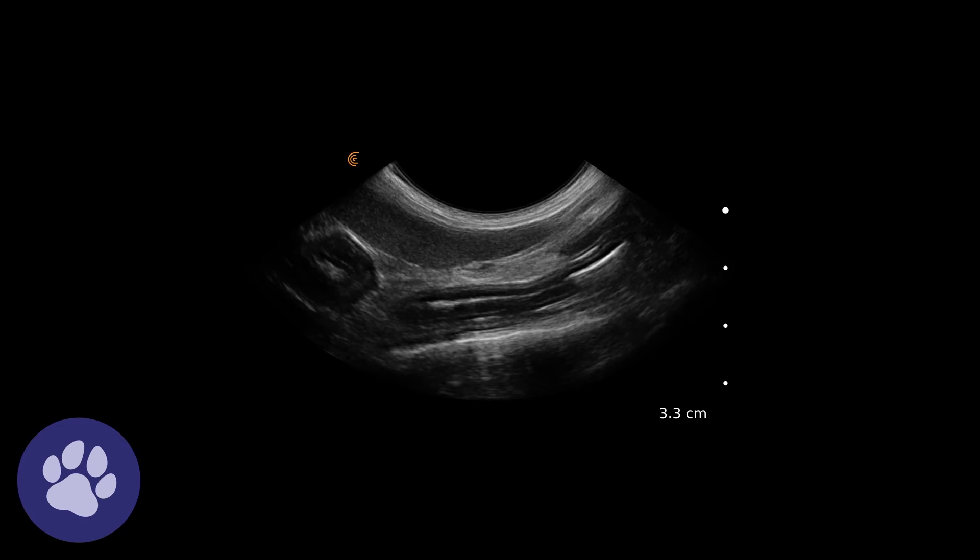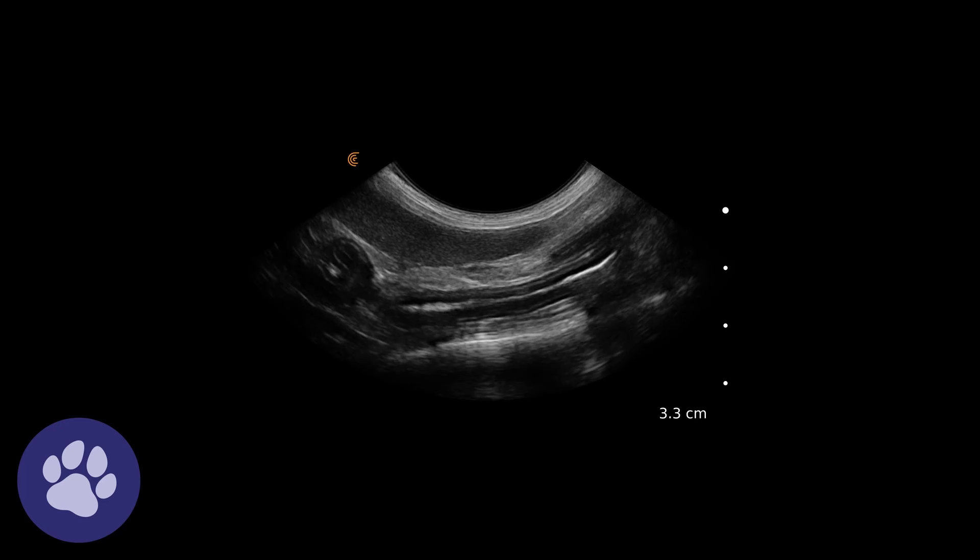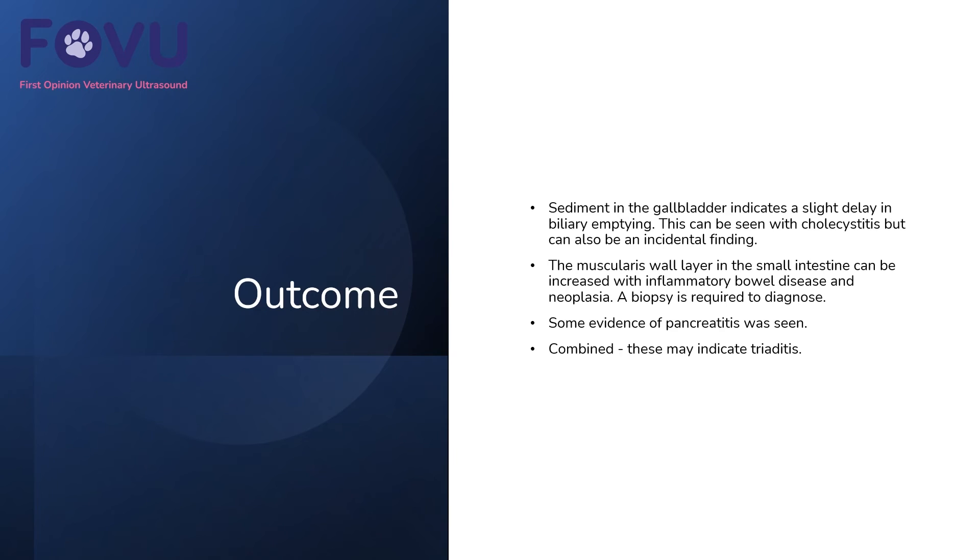On this moving image we can see that bright lumen running through the centre of the two walls. In this case we had sediment in the gallbladder, which indicates a slight delay in biliary emptying — this can be seen with cholecystitis but it can also be an incidental finding. The muscularis wall layer in the small intestine was very slightly more prominent than expected, which can be increased with inflammatory bowel disease or neoplasia like lymphoma.